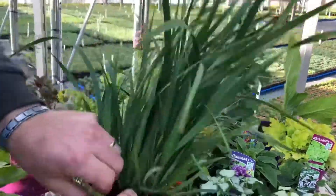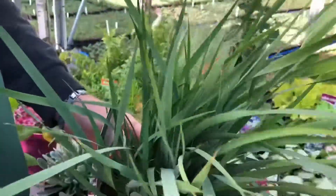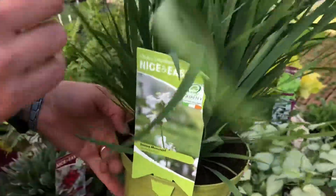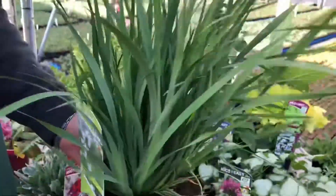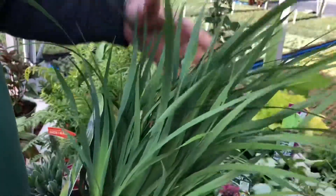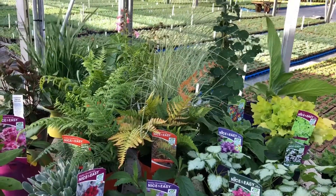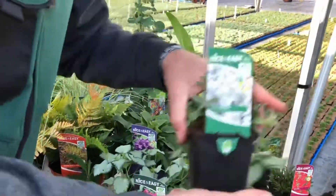If you want to stick with the evergreens, we're also looking at some lovely Libertia formosa — this is the white-flowering Libertia with green foliage, as you can see from the label. Good strapping, strong foliage, clean, and it will be evergreen during the winter, so it will not leave your benches bare.